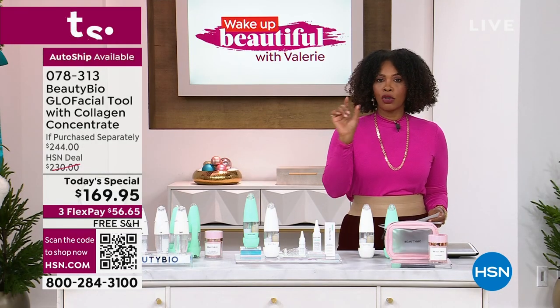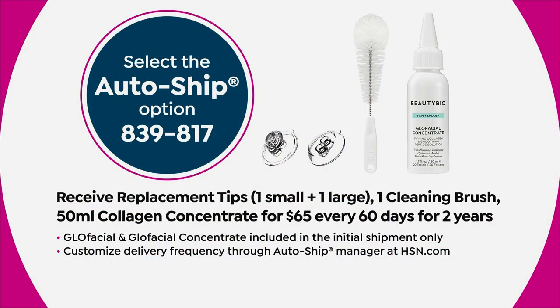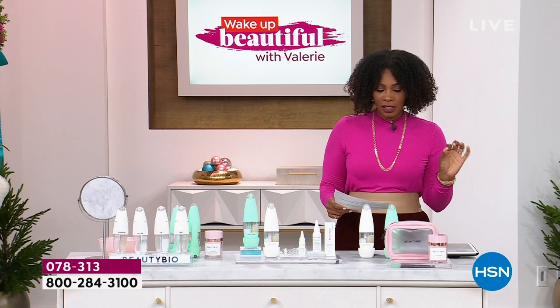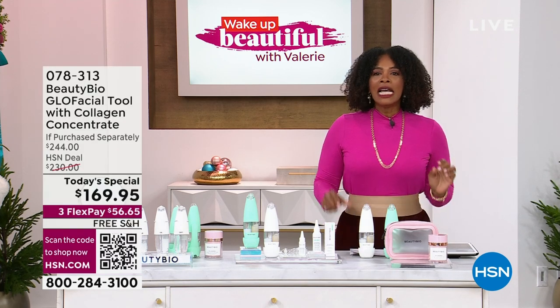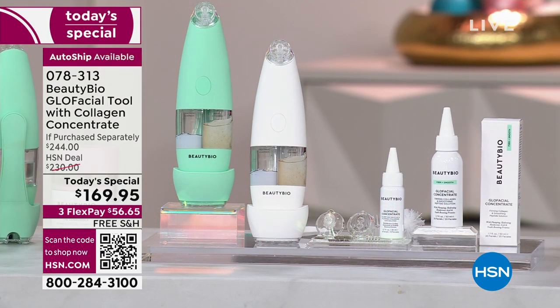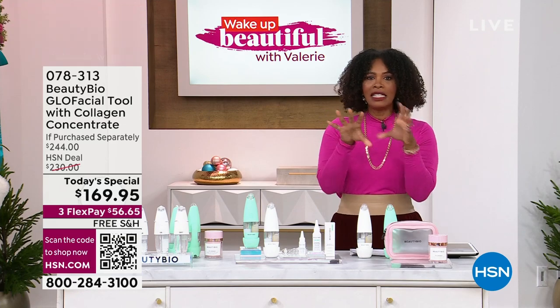You can get it once or you can get it on auto ship. When you get it on auto ship, you already have the tool, so you won't receive the tool again — but what you will get is the collagen concentrate and a replacement of the tips and cleaning brush. I would suggest getting it on auto ship so you keep that beautiful skin glowing. Auto ship item number is 078-313. We're going to show you some befores and afters and what actually comes out into the waste tank.